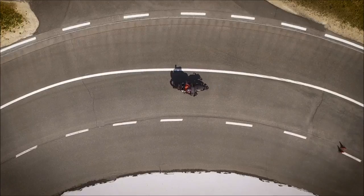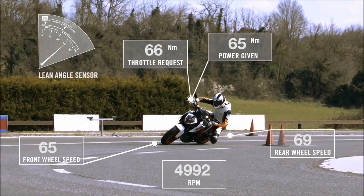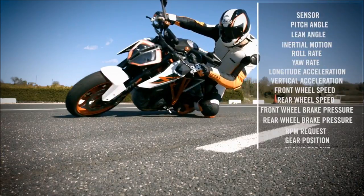On selected KTM motorcycles, the motorcycle stability control sensors enable the cornering ABS to monitor several parameters: pitch angle, lean angle, and roll rate.